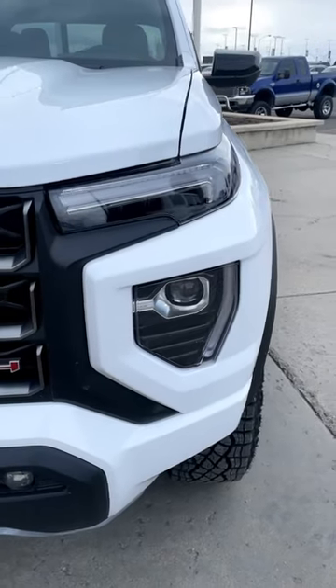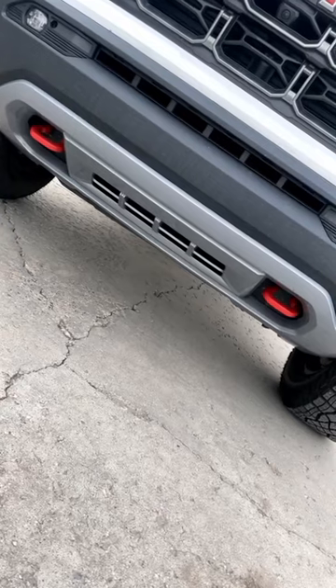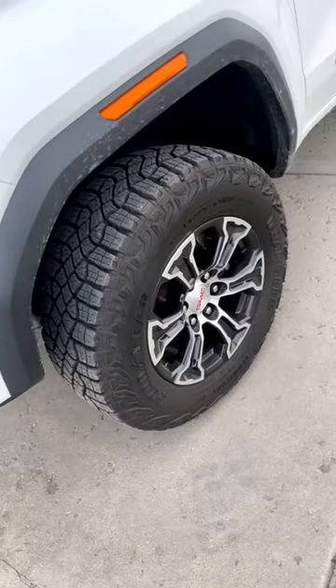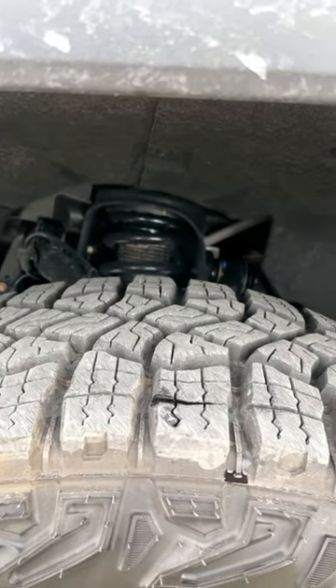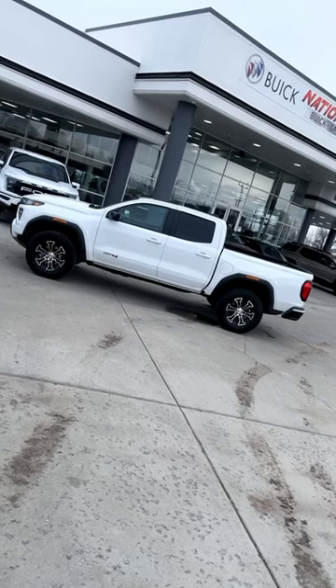I'm a big fan of the new headlight design — the front end just looks so sweet. Being an AT4, it has red tow hooks and 9.6 inches of ground clearance. It also has 33-inch tall tires, a two-inch lift, and a wider track, which gives it an aggressive look similar to a Raptor.